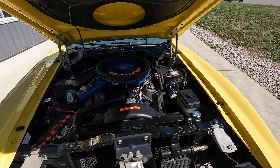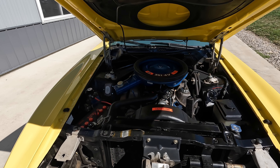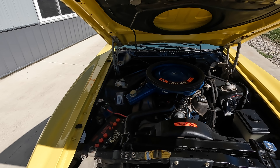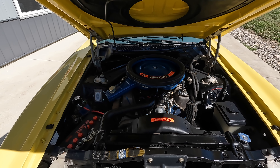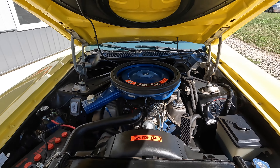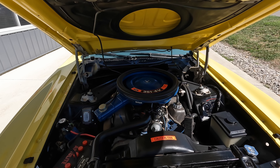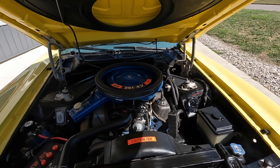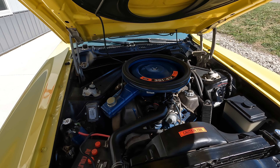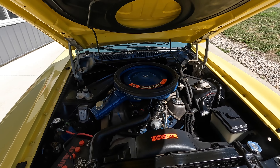Going underneath the hood, this is not a numbers-matching 351 block — it was dated to 1972. As far as all the solid lifter components, a lot of original stuff is on it, but it's not the original block. Chances are early in its life somebody blew that block, but as far as we can tell it's got all the correct Boss stuff on the engine — the carburetor intake and all the goodies.